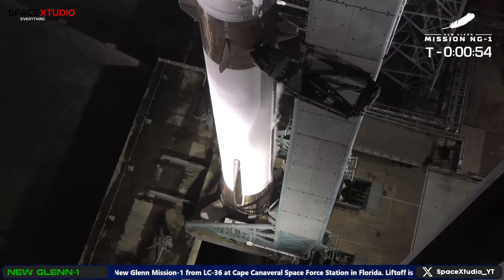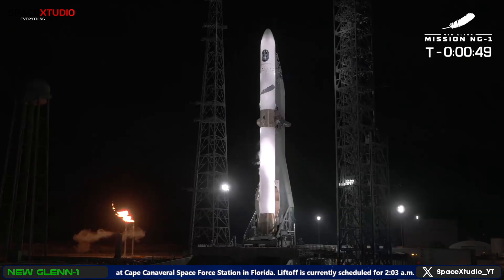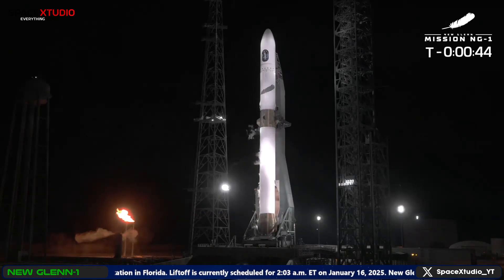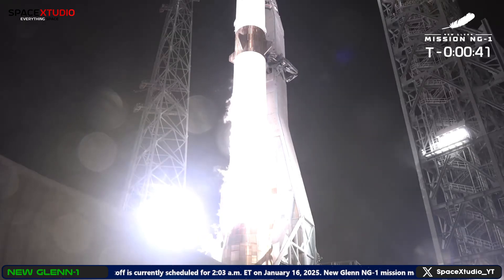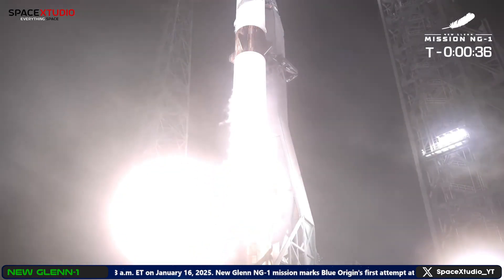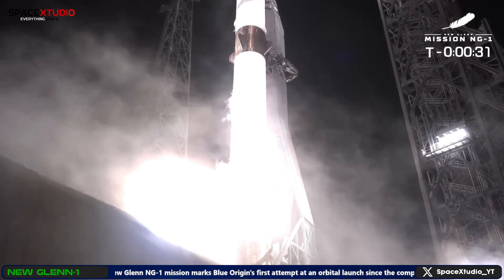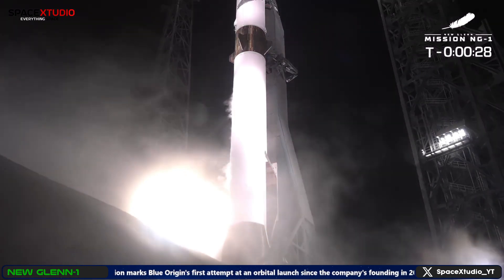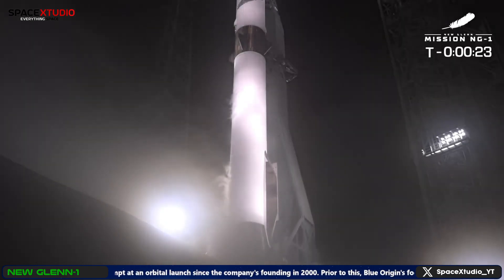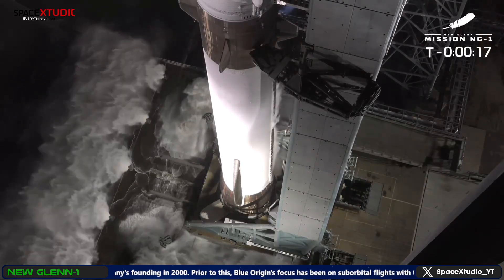Range green. AFSS flight enabled. APU is running. T-minus 30 seconds. GS1 at flight level. GS2 at flight level. Big water start.